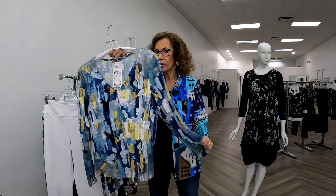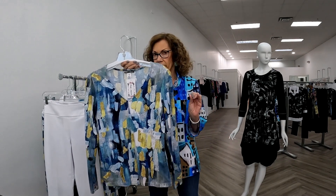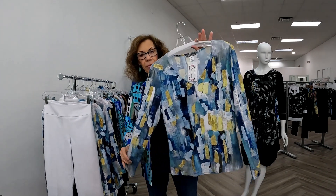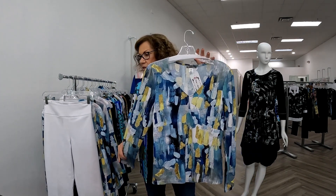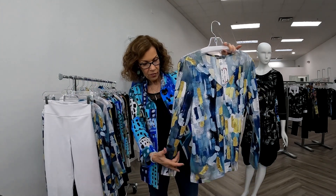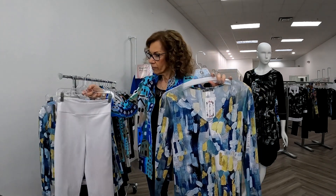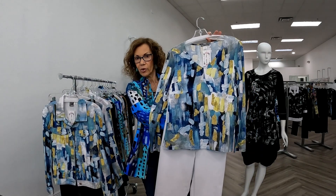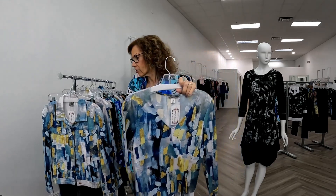You could either steam it, or if you needed to, use a light iron on it. This is a beautiful piece — blue and yellow, the biggest color combination this season. It's a soft V, just fits perfectly. I have it with a little white crop pant, which makes a cute fall-into-spring outfit.